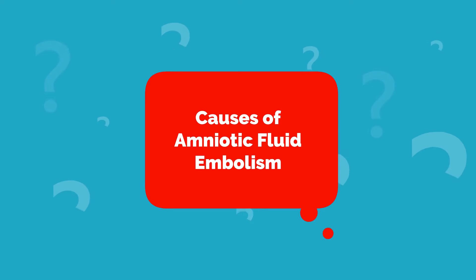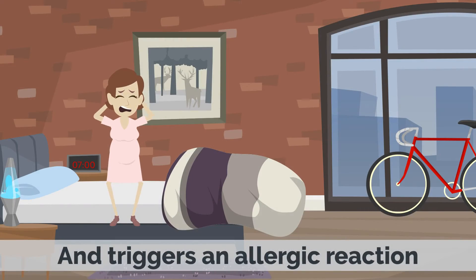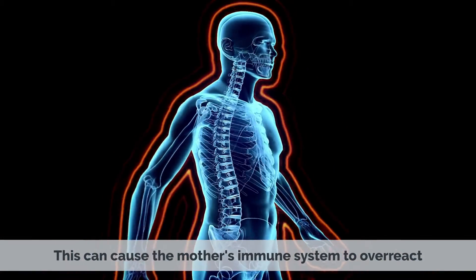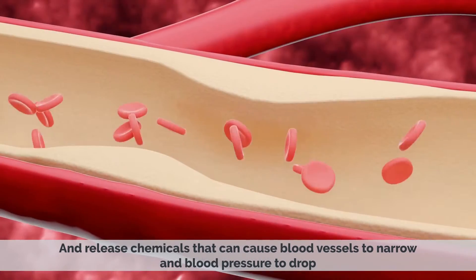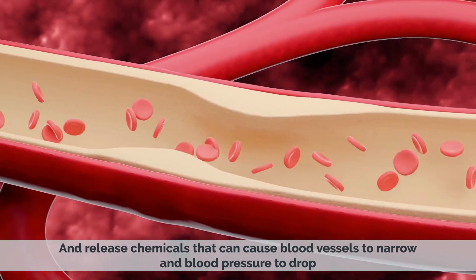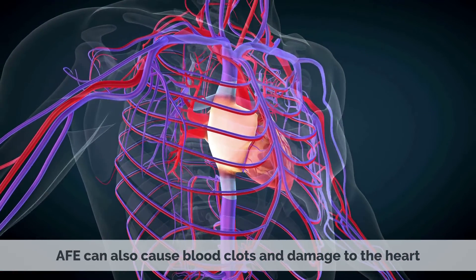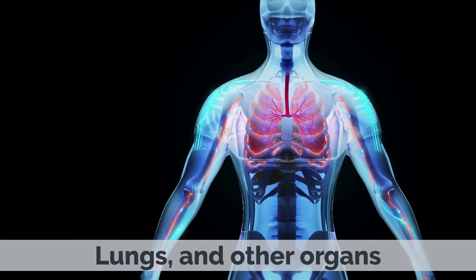Causes of Amniotic Fluid Embolism: AFE occurs when amniotic fluid, fetal cells, hair, or other debris enters the mother's bloodstream and triggers an allergic reaction. This can cause the mother's immune system to overreact and release chemicals that cause blood vessels to narrow and blood pressure to drop. AFE can also cause blood clots and damage to the heart, lungs, and other organs.